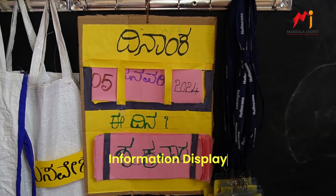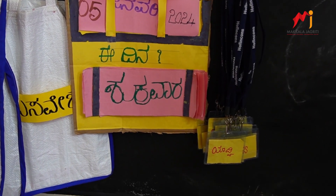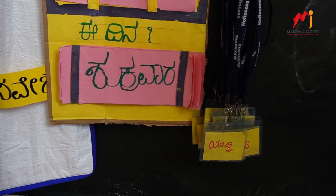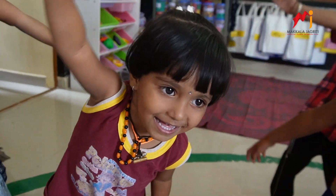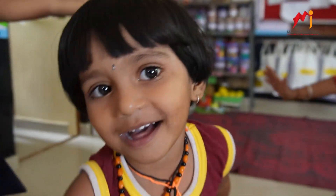Information display: We keep everyone informed with displays of the day, date, year, and weather. Every child's identity is celebrated with ID cards proudly displayed in our Anganwadi.